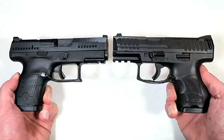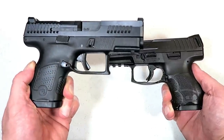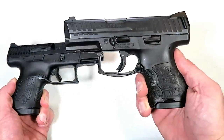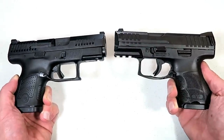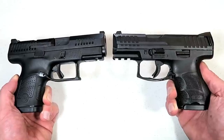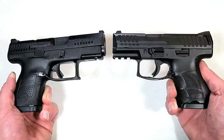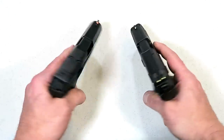Hey there friends, thanks for checking in today. We're going to do a comparison with the CZ P10S versus the HK VP9 SK — both incredible double stack nine millimeter polymer frame striker fire handguns that are excellent and both would make a great CCW choice.